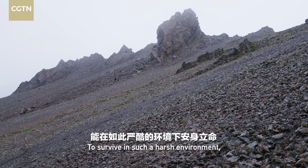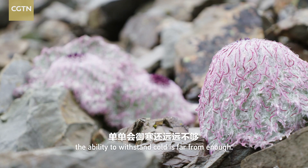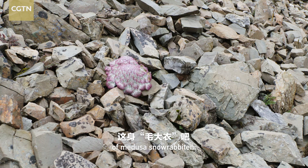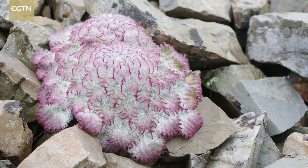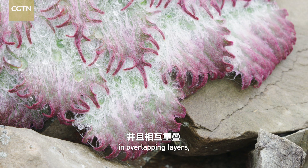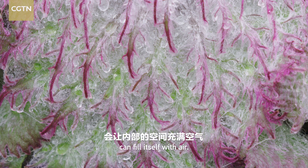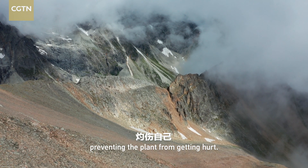To survive in such a harsh environment, the ability to withstand cold is far from enough. Take a look at the furry coat of Medusa snow rabbiton — it is a multifunctional battle dress. Snow rabbiton's leaves are divided in overlapping layers, so it can absorb more warmth from sunlight. The fluffy fur can fill itself with air, and it also helps diffuse the harsh radiation of the sun, preventing the plant from getting hurt.